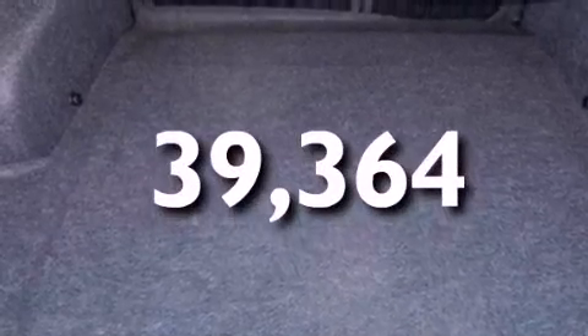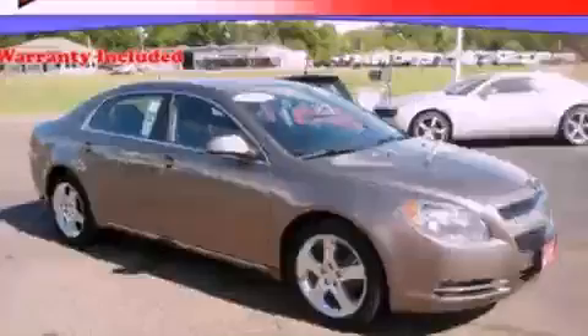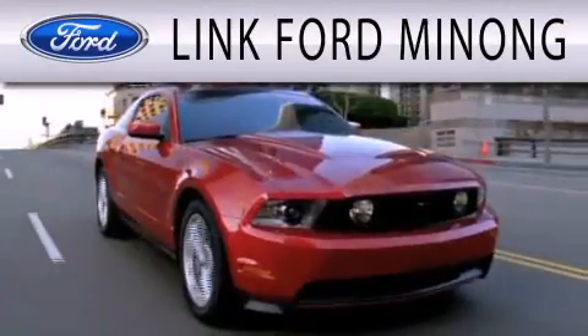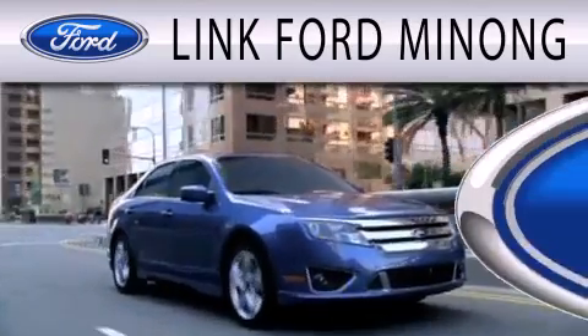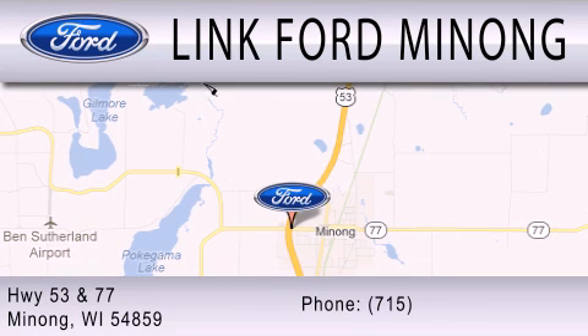This vehicle is sure to sell fast. Call and arrange your test drive today. Link Fort Manong is dedicated to doing everything possible to ensure that the experience you have selecting your next vehicle is as pleasant as possible. We are located at Highway 53 and 77 in Manong.